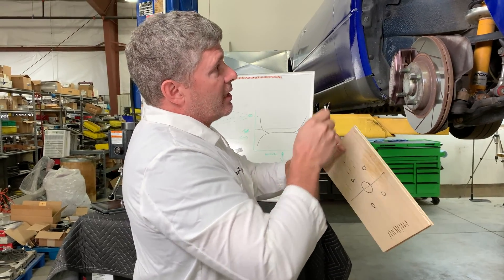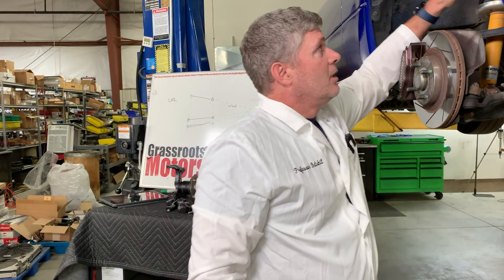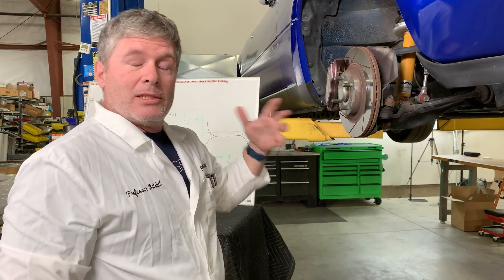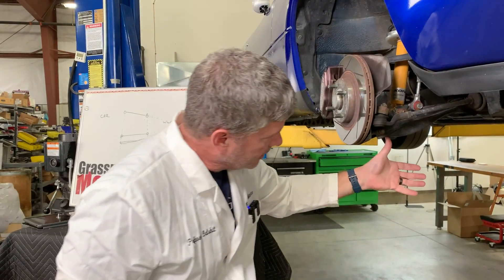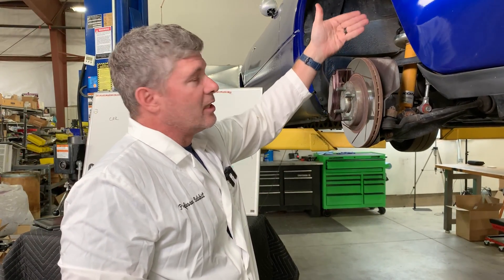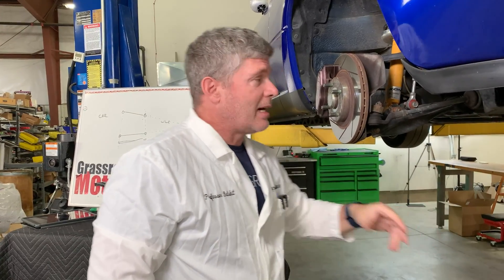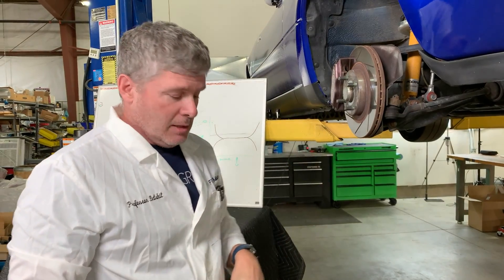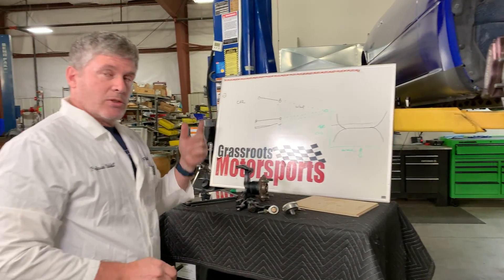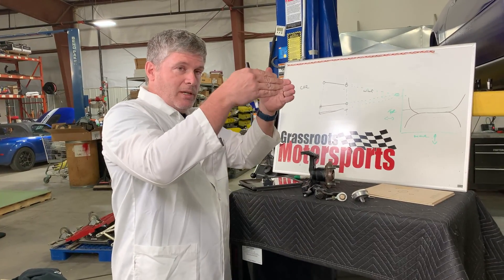Now, you have to do this without the spring and without the sway bar. Luckily, Miatas being double wishbone suspension cars, you can just take out the whole spring shock assembly. We'd just put a jack underneath here, a transmission jack or something, and just move this up and down and check to see how much it changes as it goes through. And then you can do something like put some washers underneath your steering rack, move it up and down, and see did it get worse or better? Worse or better is defined by the amount of change, but also the direction of change - you want to avoid that toe-in situation on compression.